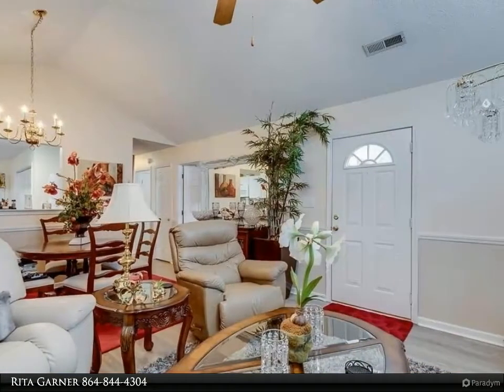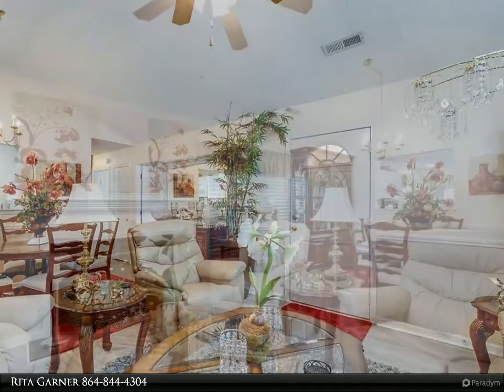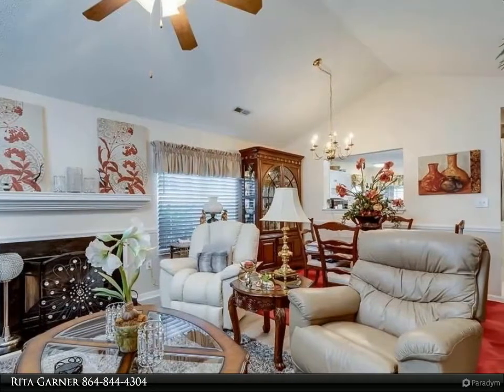The spacious den has a gas-log fireplace. This home has a nice layout and features a rear screened-in porch and patio area. There is also a covered front porch.